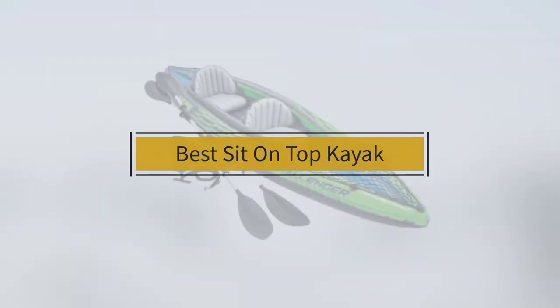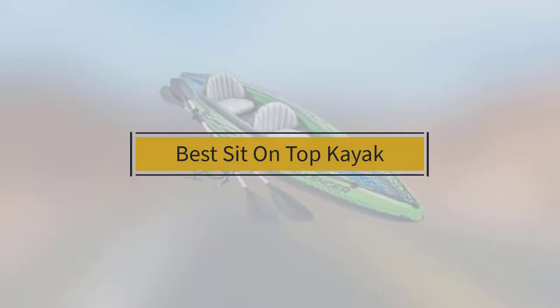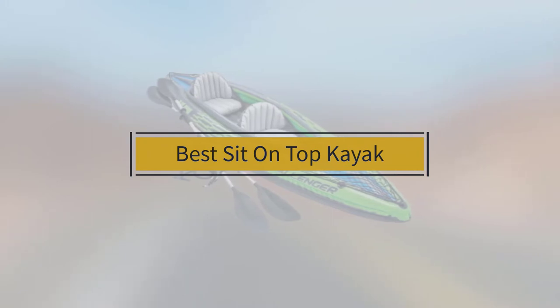If you are looking for the best sit-on-top kayak, here is a collection you have got to see. Let's get started.